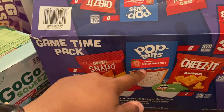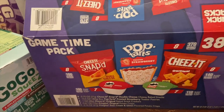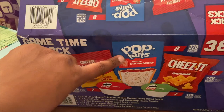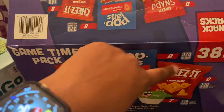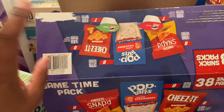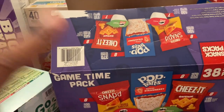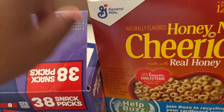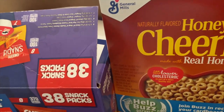My middle son loves Pop-Tarts and was asking for some, but we picked up this variety snack box — it has Cheez-Its, Pop-Tarts, Pringles, and regular Cheez-Its. We already opened it in the car because we were quite hungry, so a few of us grabbed some to eat on the way home.